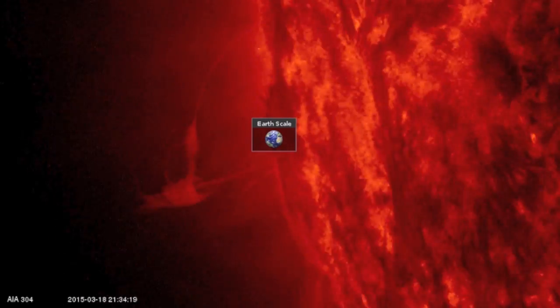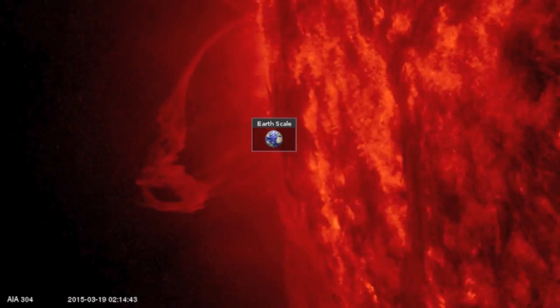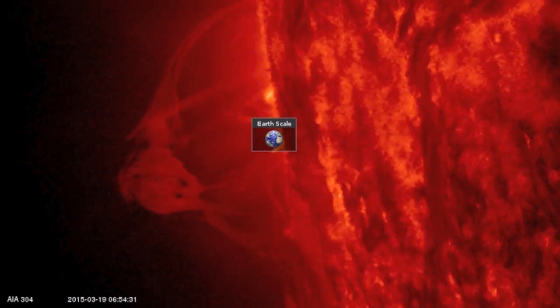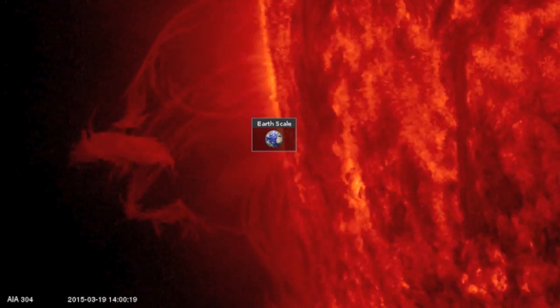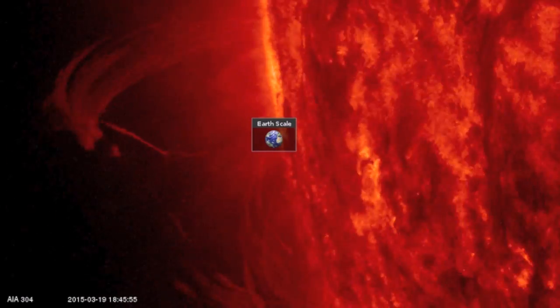Good morning, folks. On this big day for the observers, we'll begin by watching the growth of what ends up being a 10 Earths tall fountain of plasma. At one point, the plasma reached up so high it almost approached the left edge of the SDO camera visibility. It collapsed, as overgrown and unstable filaments are known to do, with only minor remnants this morning.